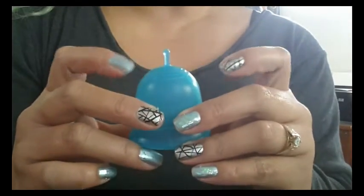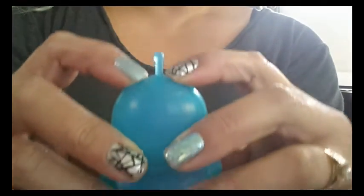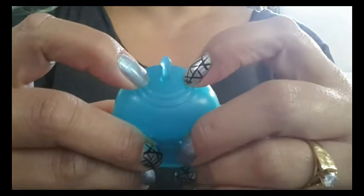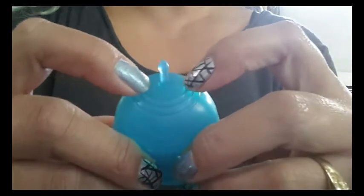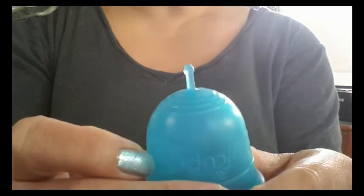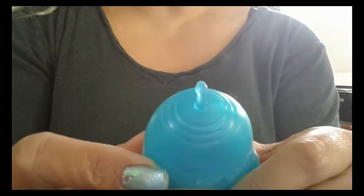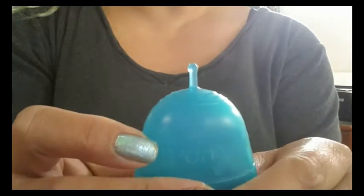Right underneath the stem, there are three grip rings. They're not raised very much off of the cup — they're pretty wide and rounded, which is a nice design for anybody that is sensitive to those things.